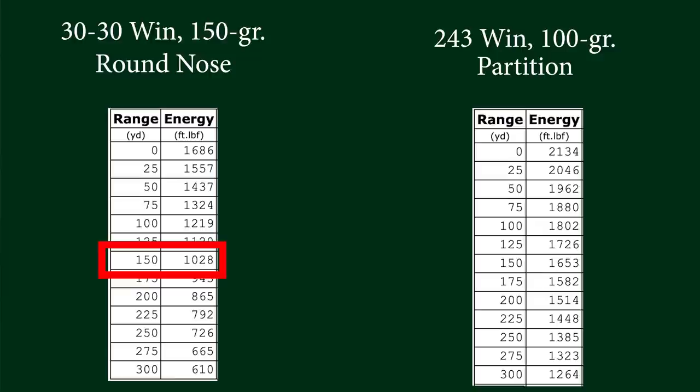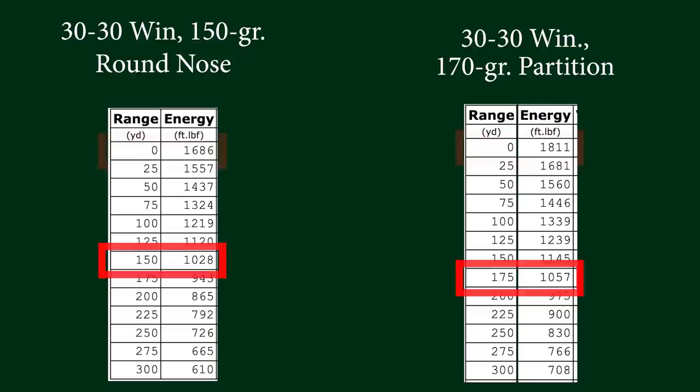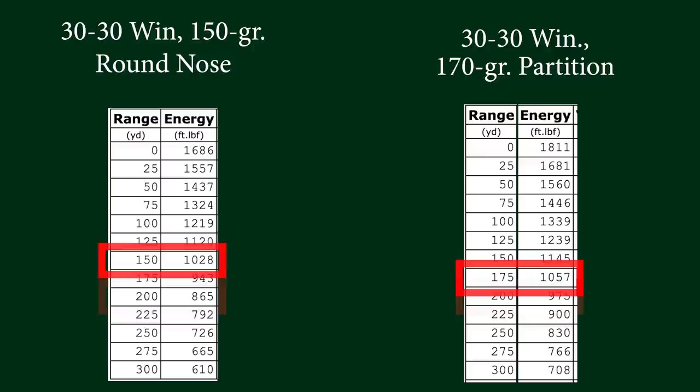Why not use a heavier bullet? With a 170-grain bullet, energy jumps from 1,686 up to 1,811 foot-pounds at the muzzle — but that's still not as much as that little .243. It carries a little further though: about 175 yards before we're getting down into the low 1,000s, and by 200 yards you're just under 1,000 foot-pounds. Once again, here's your 200-yard 30-30.